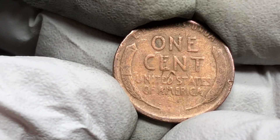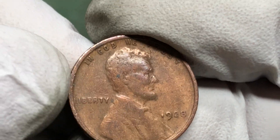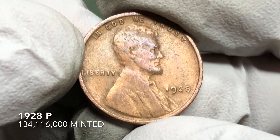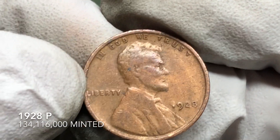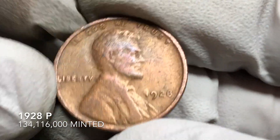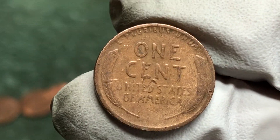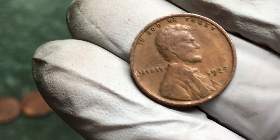This one's pretty worn but could be old. It's a 1928, no mint mark — so Philadelphia. Pretty good! I'm not sure on the rarity of that coin yet, but hopefully it's something special.